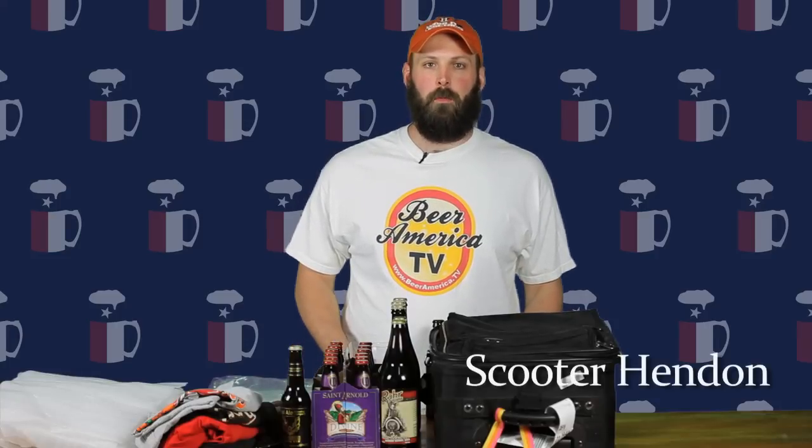Hi, I'm Scooter Hinden of TexasBrews.org, and we're here with another episode of Texas Brew School.